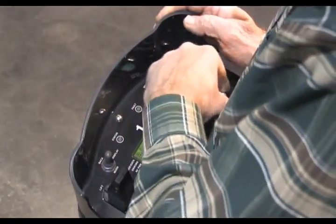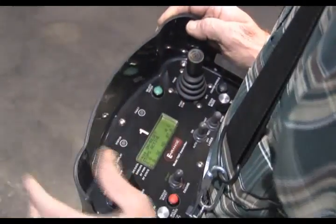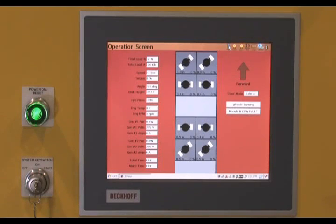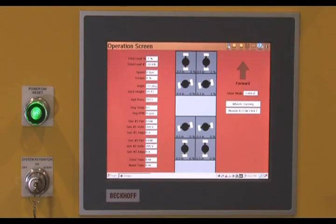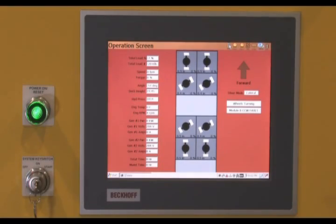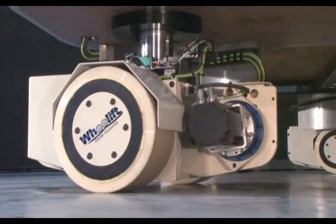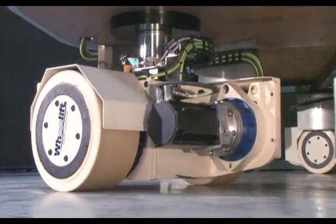The operator communicates with the transporter through a wireless handheld transmitter. The lift height and load-carrying fluid pressure of each axle center column are continually monitored and controlled by the Synchro Steer computer, which also compensates for off-center loading and displays the weight of the loads being engaged.